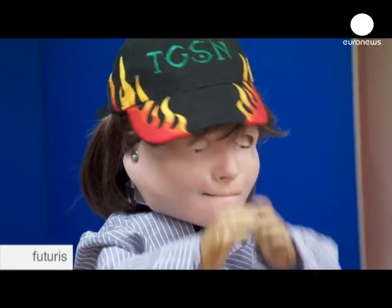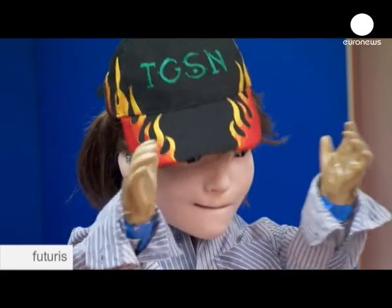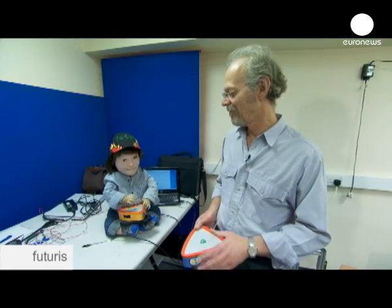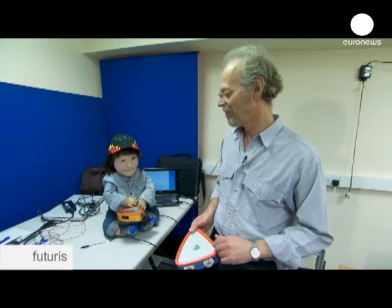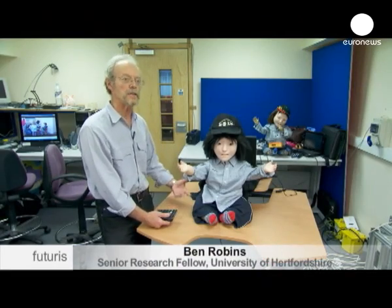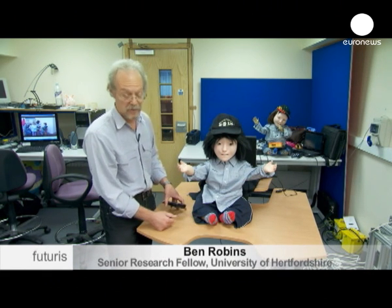Scientists believe autistic children who have trouble communicating with other people might feel more comfortable with a robot's predictable reactions, leading to a better understanding of how interpersonal communication should work. We want Casper to either encourage or discourage specific tactile behavior of the children.